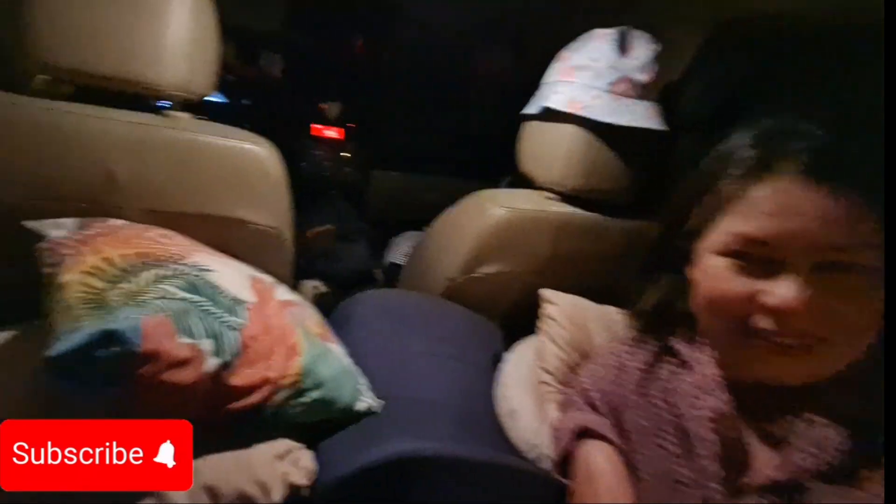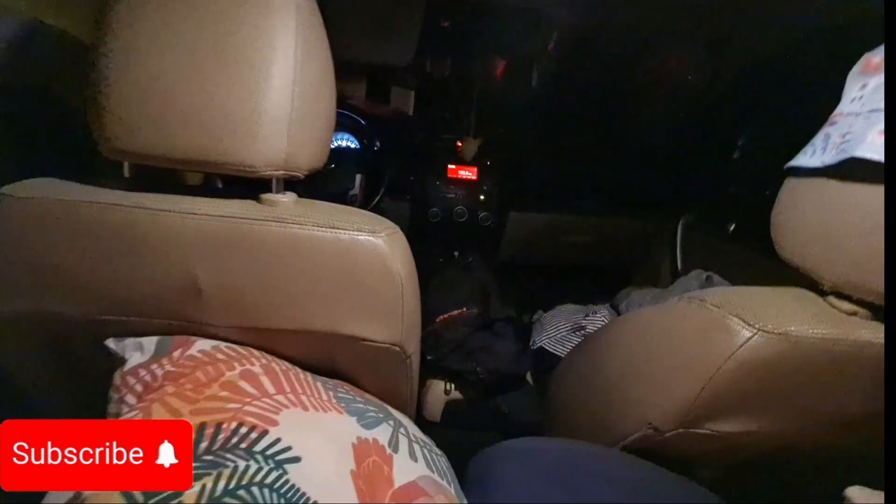So we turn on the car 10 minutes before to warm up the temperature inside the vehicle, so we are also warmer. So guys, until today!